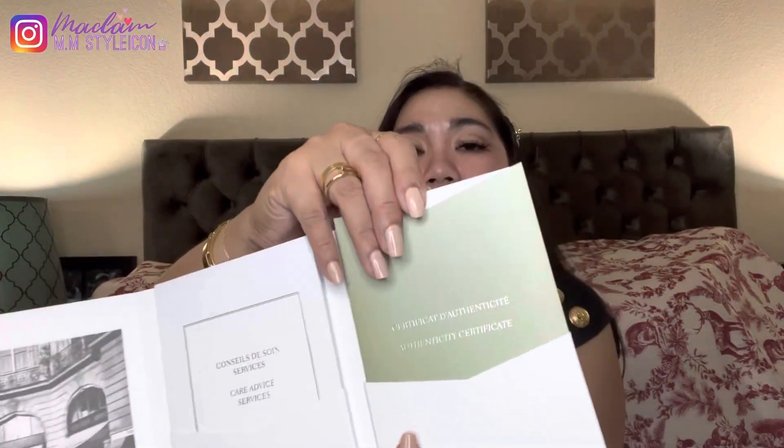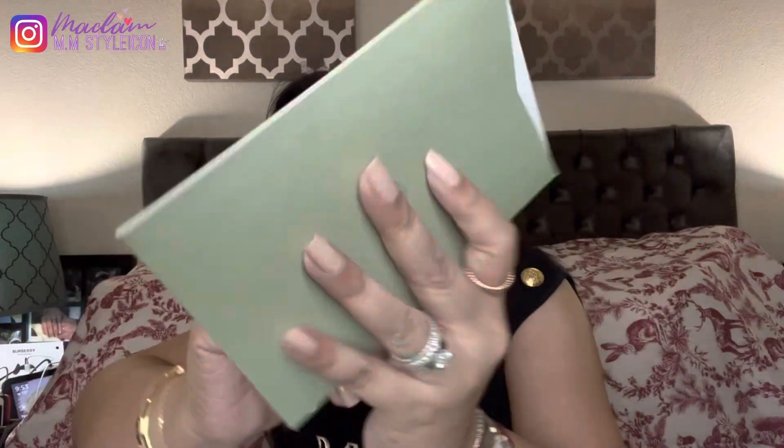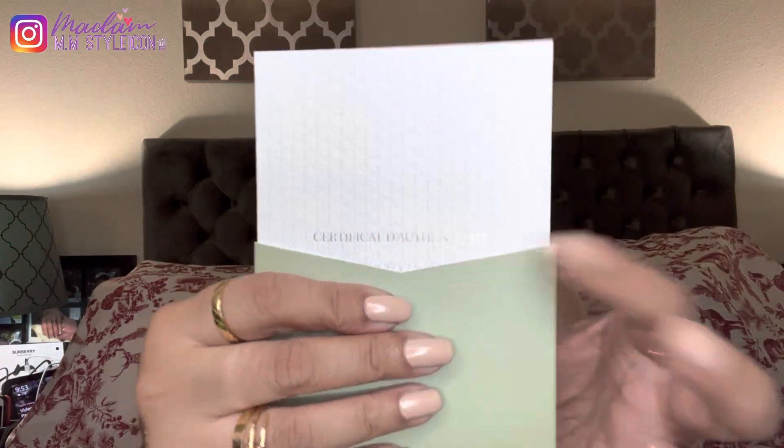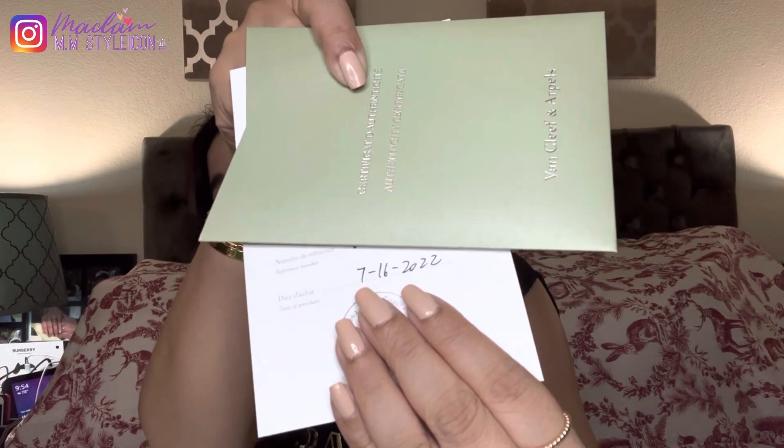Now this is the Authenticity Card — another booklet with an Authenticity Card and a Care Advice Book from Van Cleef and Arpels. The Authenticity Card has VCA on the back with a seal that reads 'Certificate of Authenticity.' There's some personal information on here I won't show. It was purchased on July 16, 2022.